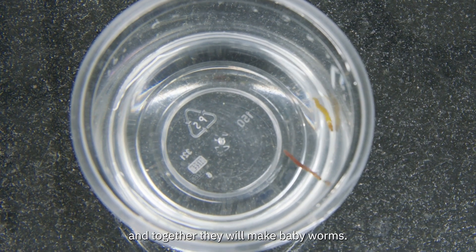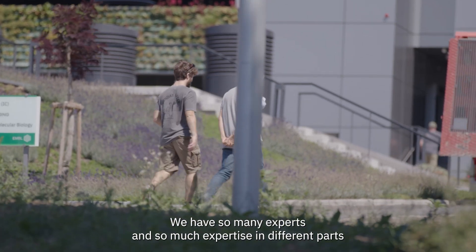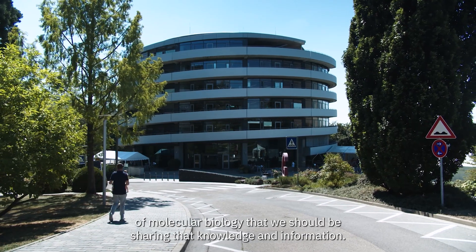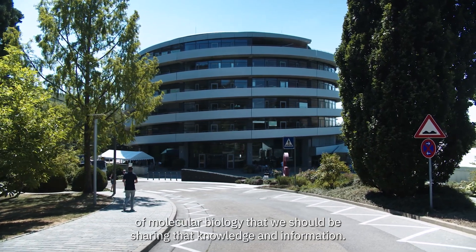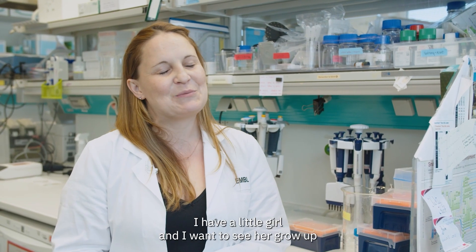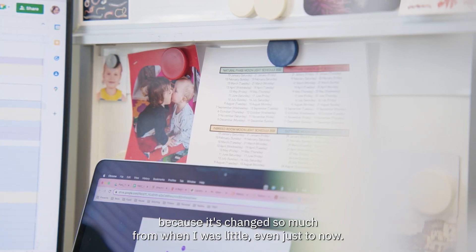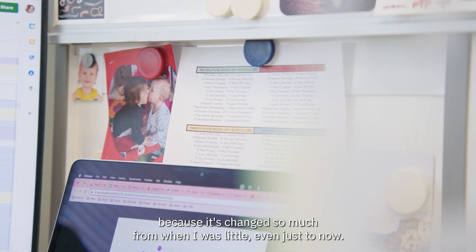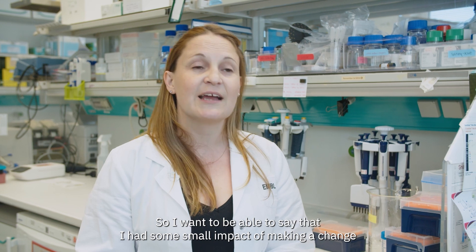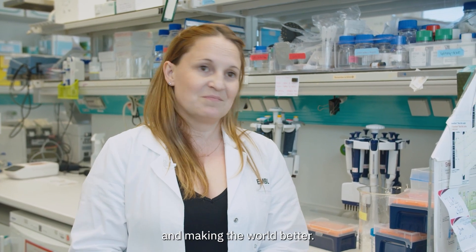We have a responsibility — we have so many experts and so much expertise in different parts of molecular biology that we should be sharing that knowledge and information. I have a little girl and I want to see her grow up in a world that I remember from when I was little, because it's changed so much even just from when I was little to now. So I want to be able to say that I had some small impact of making a change and making the world better.